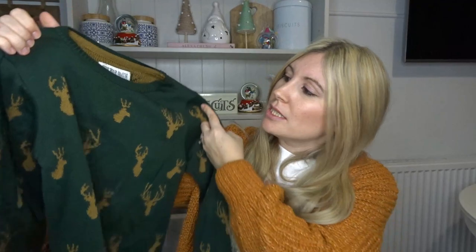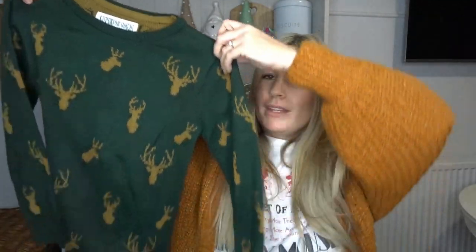The British Heart Foundation is probably one of my favourite charity shops; they usually get quite a few good bits in. I saw this jumper and thought it was really nice — I got it for Oscar. I love the emerald green colour and all the little stags on it. It was £2.99 and it's from Tu at Sainsbury's — I didn't recognise the label at first. Some people might think £2.99 is a bit expensive, but it's a really nice jumper and I know he'll definitely wear it.